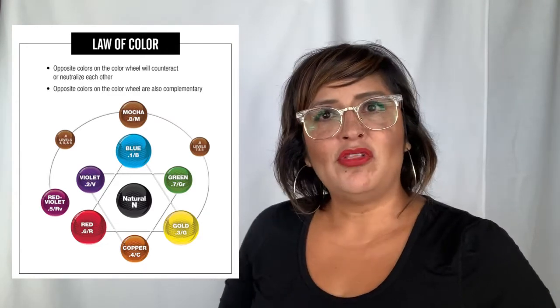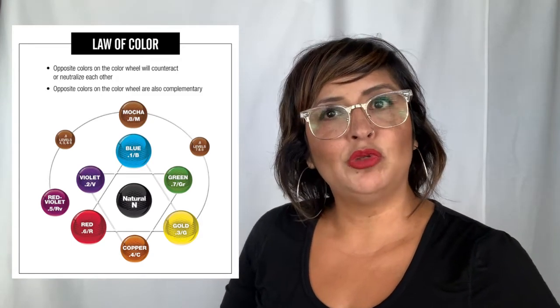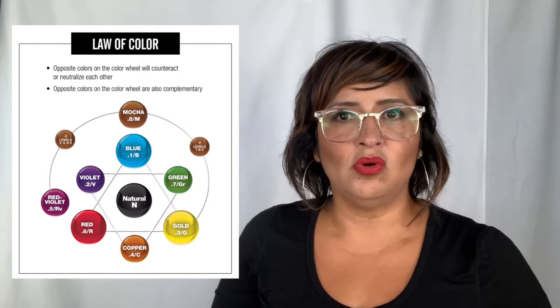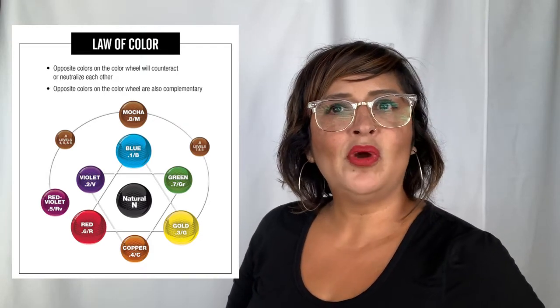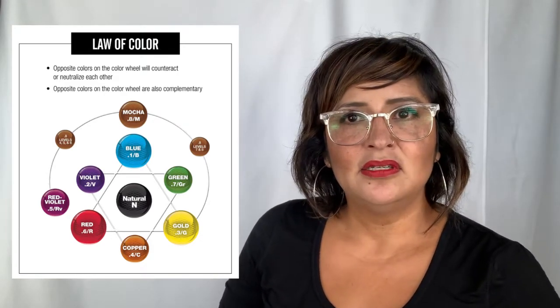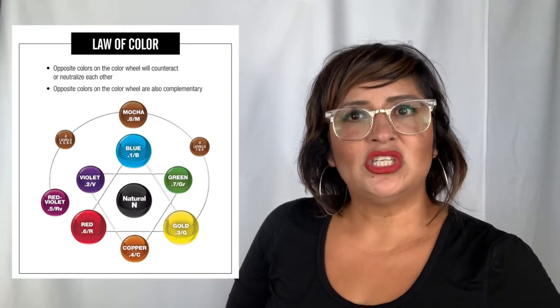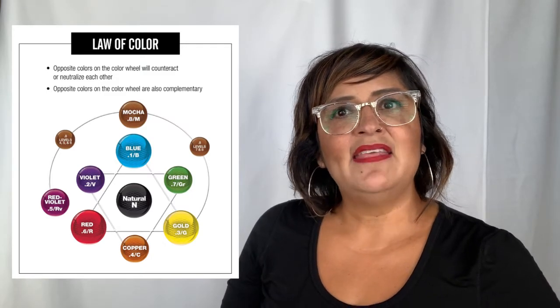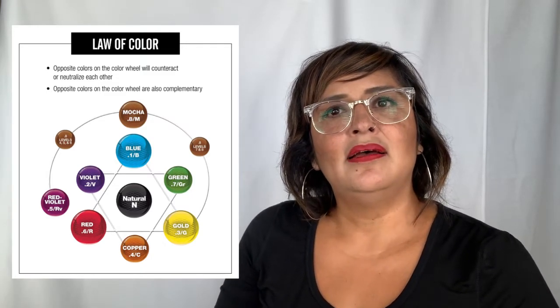Let's start with our point one — it's going to be our blue. Point two is violet. Point three is gold. Point four is copper. Point five is red-violet. Point six is red. Point seven is green. Point eight is mocha. And then we have our natural.